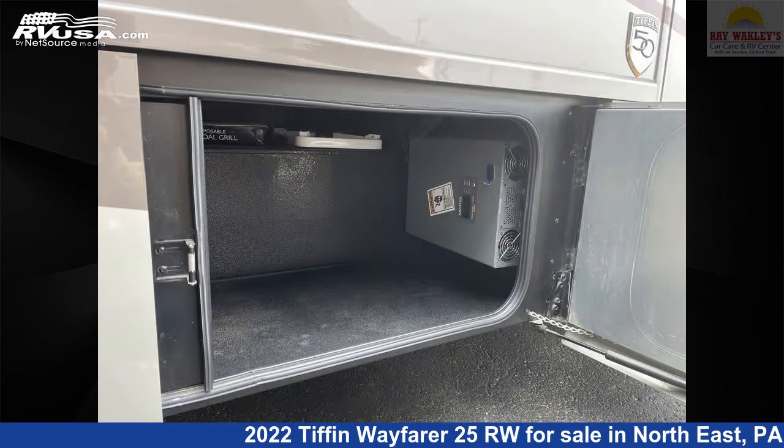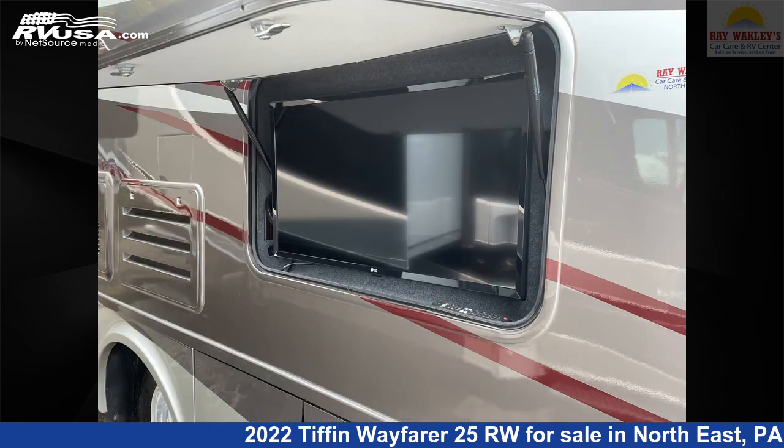This 2022 Tiffin Wayfarer 25RW is built on a Mercedes-Benz Sprinter 3500 chassis and is powered by a Mercedes-Benz engine.